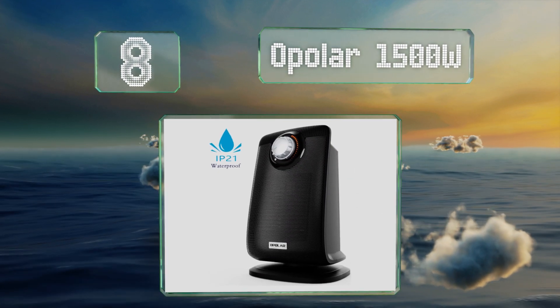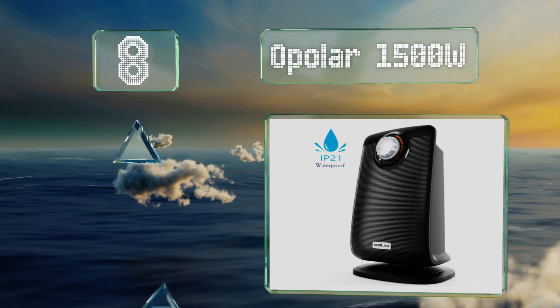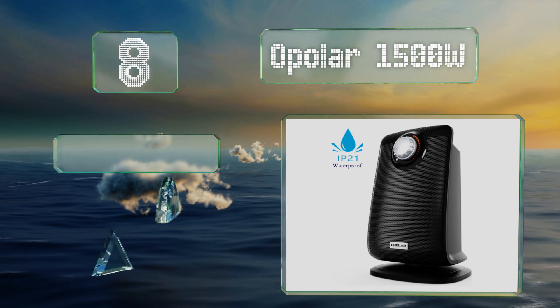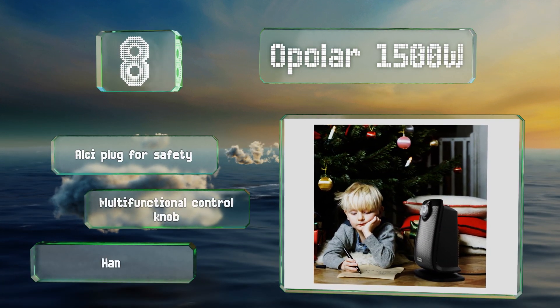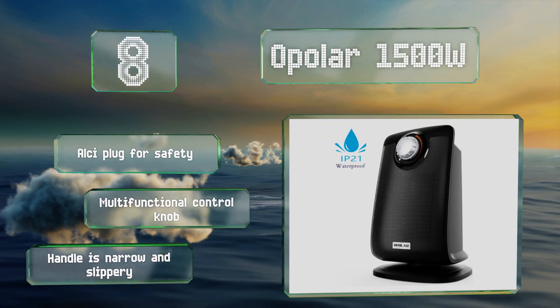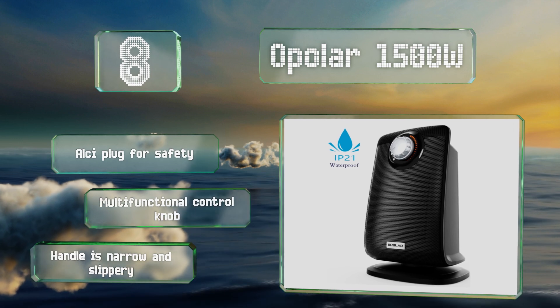Coming in at number eight, you can say goodbye to an icy cold bathroom with the Opola 1500 watt, which won't be damaged by drips and condensation. It also works in larger areas, and since it oscillates up to 80 degrees, you won't have to flip a coin to decide who gets to sit next to it. It's equipped with an GFCI plug for safety and a multifunctional control knob. However, the handle is narrow and slippery.